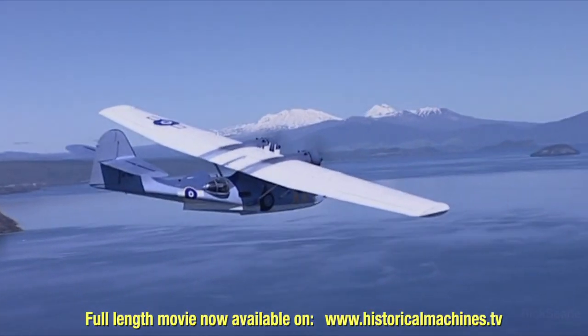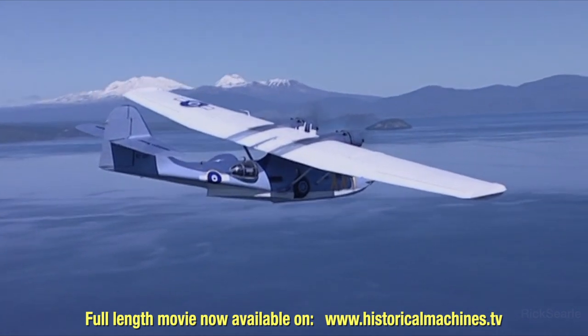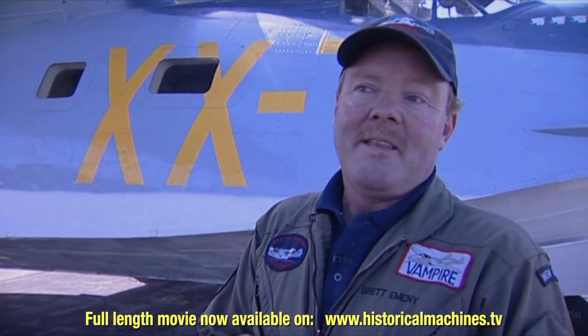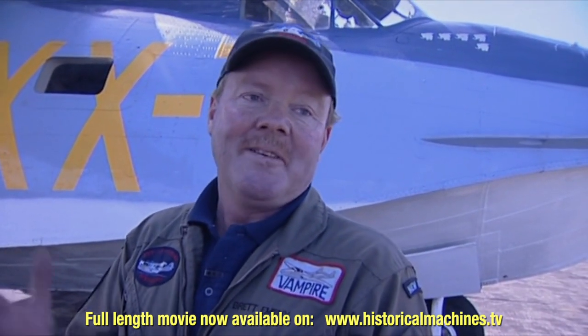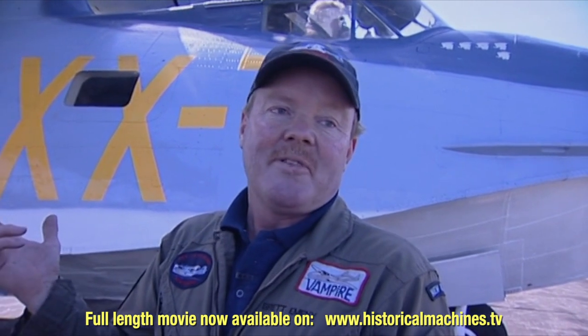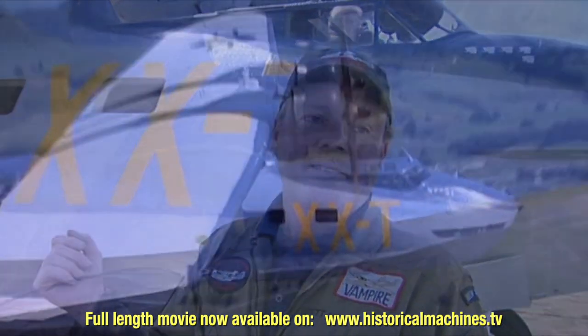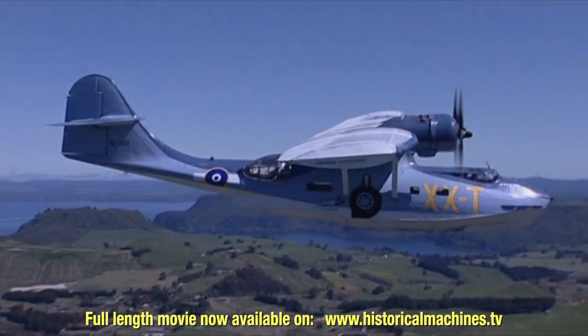Everybody thinks that Catalinas are very slow because they always quote the military numbers — they used to loiter around at low speed, like 85 to 90 knots, just to fly for range and get up to 24 hours of endurance. But with normal operations, we're clipping along at about 115 to 120 knots. It always looks like it's going slow because it's such a big aeroplane.